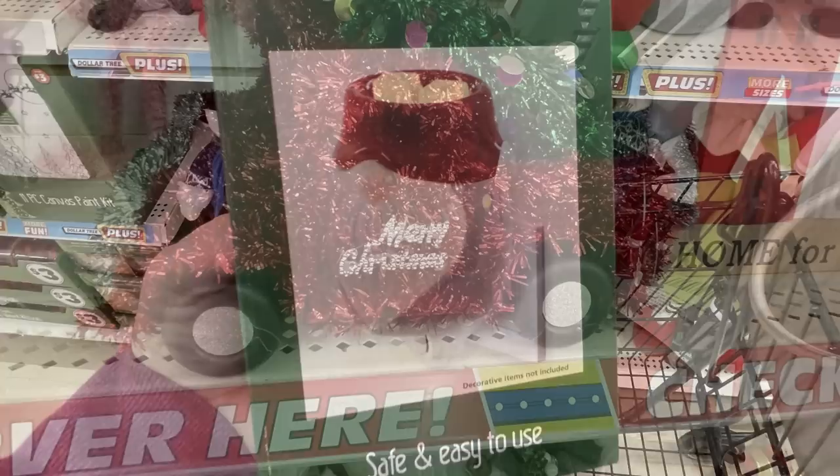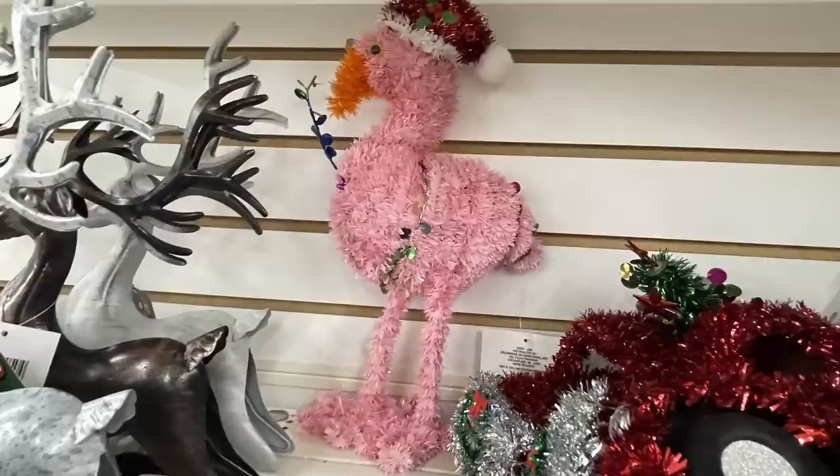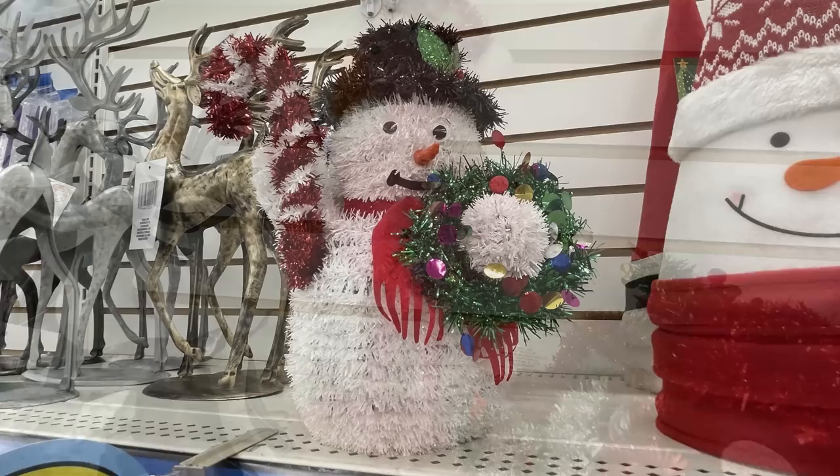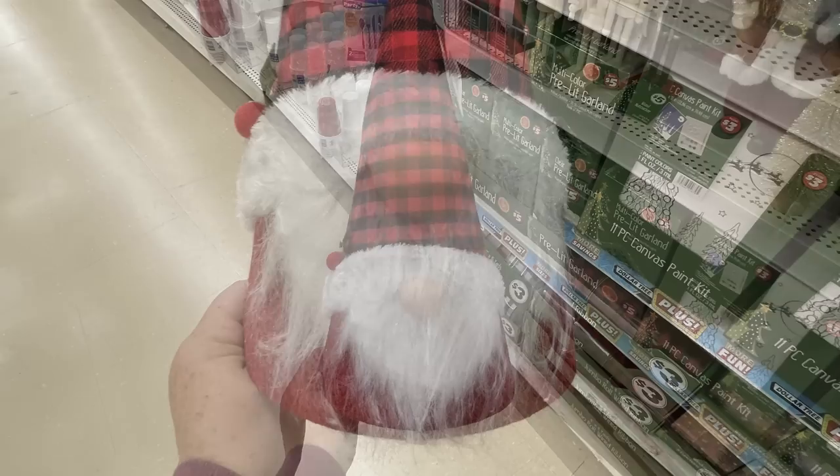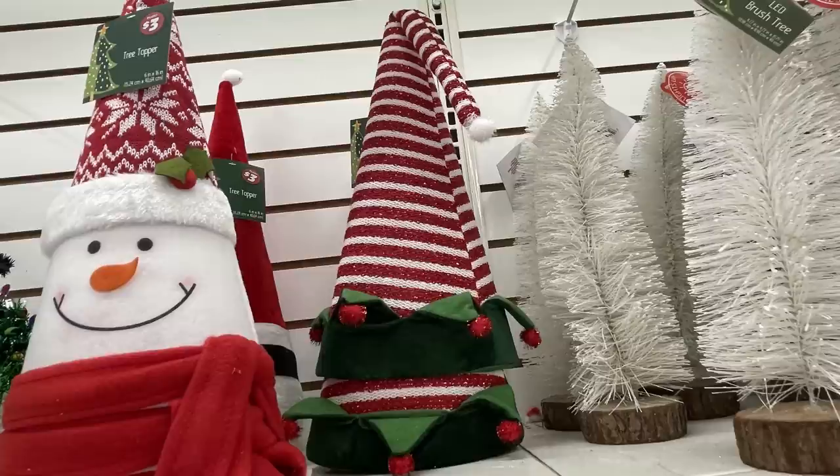The tinsel truck with the tree in the back and also the tinsel flamingo — those are five dollars. And the snowman. The large tree toppers are three dollars — they've got the gnome, the elf hat, the snowman, and a Santa suit. Those are all three dollars.